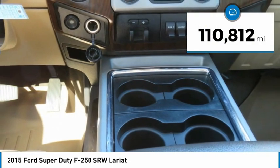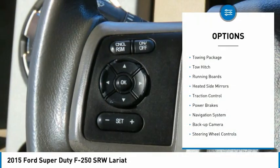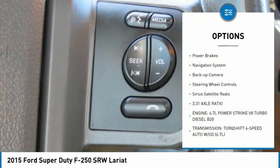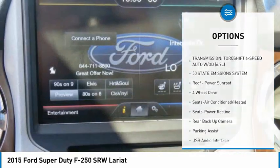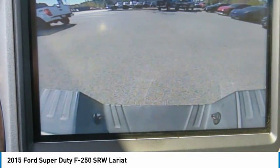This vehicle has less than 115,000 miles. Here are some of this vehicle's great options: towing package, tow hitch, running boards, heated side mirrors, traction control, power brakes, navigation system, backup camera, steering wheel controls, and Sirius satellite radio.